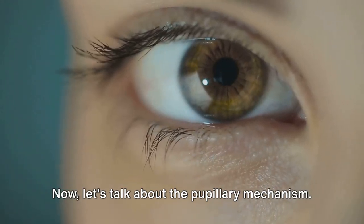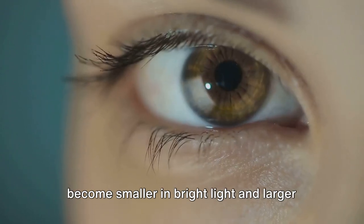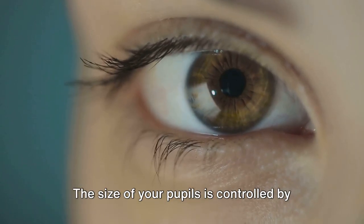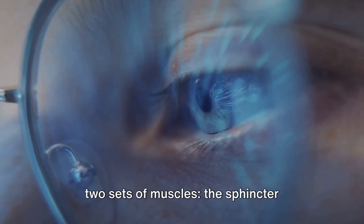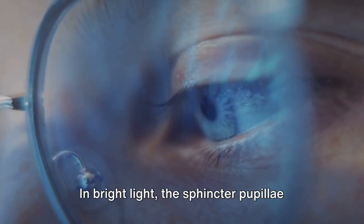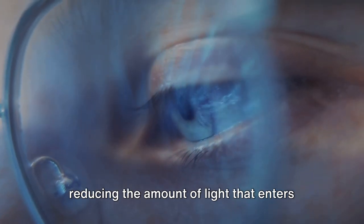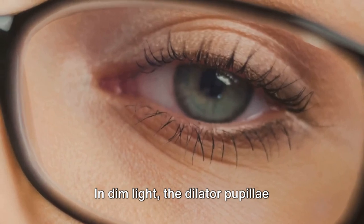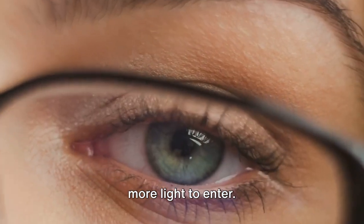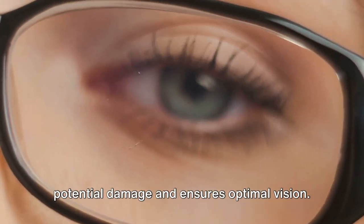Now let's talk about the pupillary mechanism. Have you ever noticed how your pupils become smaller in bright light and larger in the dark? That's the pupillary mechanism at work. The size of your pupils is controlled by two sets of muscles: the sphincter pupilli and the dilator pupilli. In bright light, the sphincter pupilli contract, making the pupils smaller and reducing the amount of light that enters the eye. In dim light, the dilator pupilli contract, widening the pupils and allowing more light to enter. This helps protect your eyes from potential damage and ensures optimal vision.